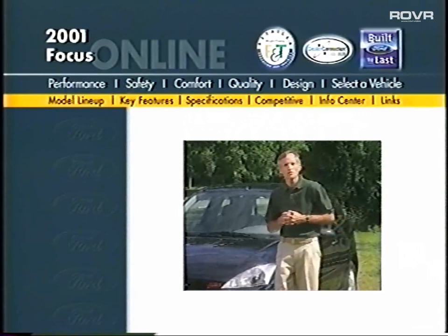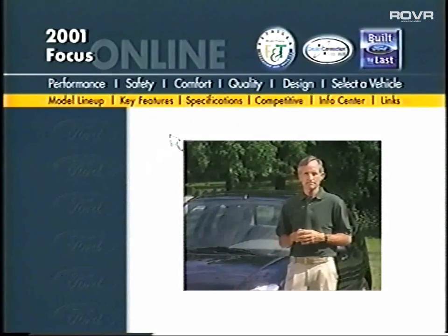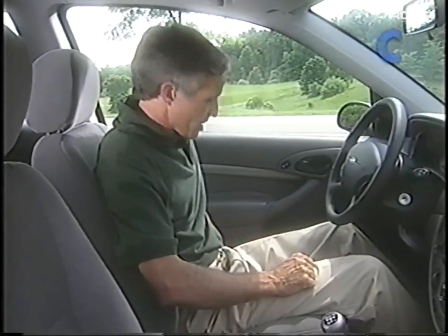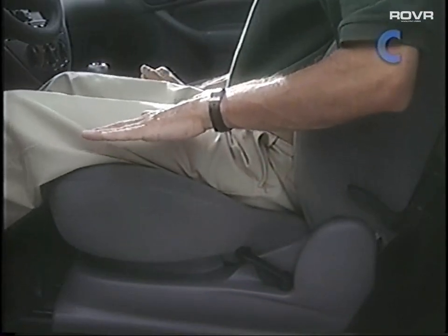Let's start on the inside of Focus, where many of the interior comfort and convenience features fall under the smart design heading. Smart design starts on the interior by designing a vehicle that can be adjusted to fit any size and shape body. Just look at how much headroom there is. Focus looks and feels roomy. With all of this headroom, the designers were able to raise the seats — specifically what we call the hip pivot point. By raising your hip pivot point, you sit in a more upright position, which is more comfortable and gives you more legroom and better overall visibility.